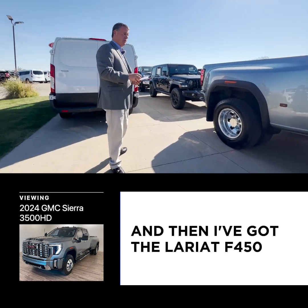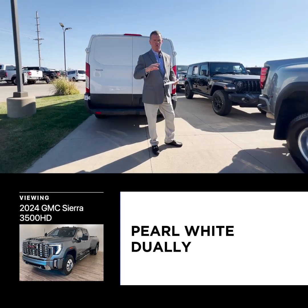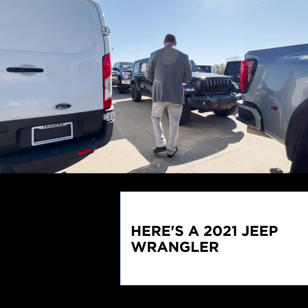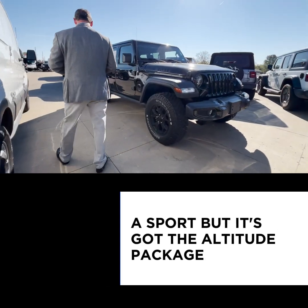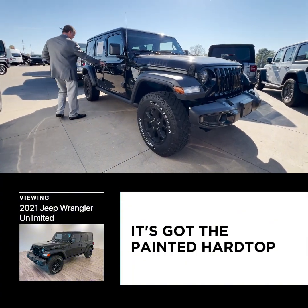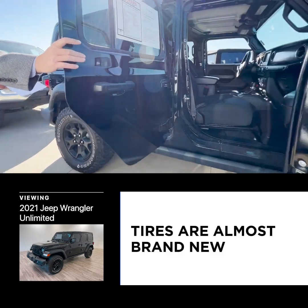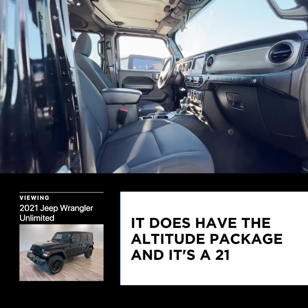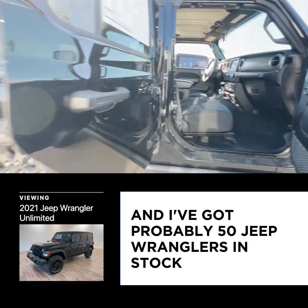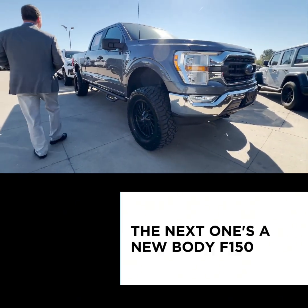I also have the Lariat F-450 and a High Country 2023 pearl white dually that just came in with single-digit miles. Here's a 2021 Jeep Wrangler Sport with the Altitude package — it's a four-door, automatic, painted hardtop, four-wheel drive, with almost brand new tires. I've got probably 50 Jeep Wranglers in stock.